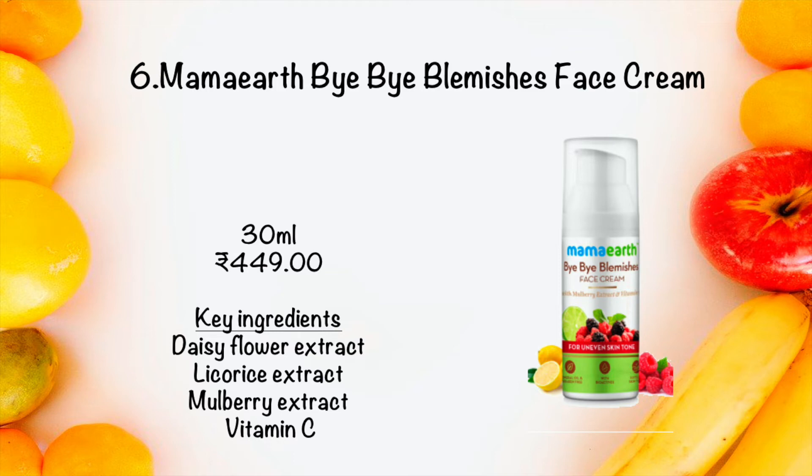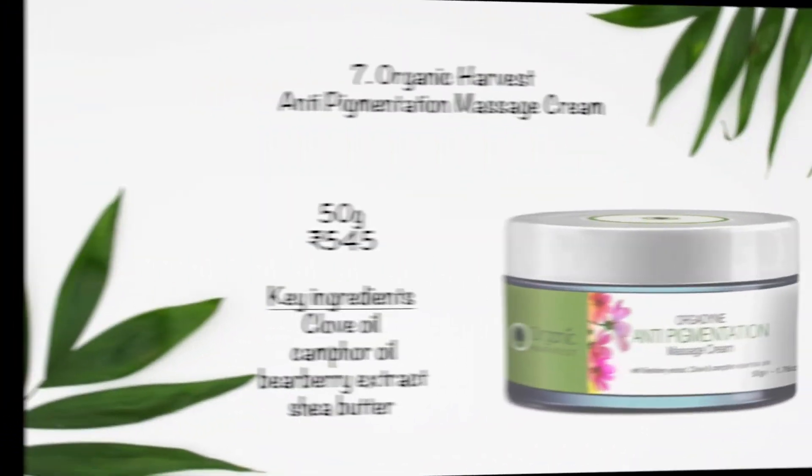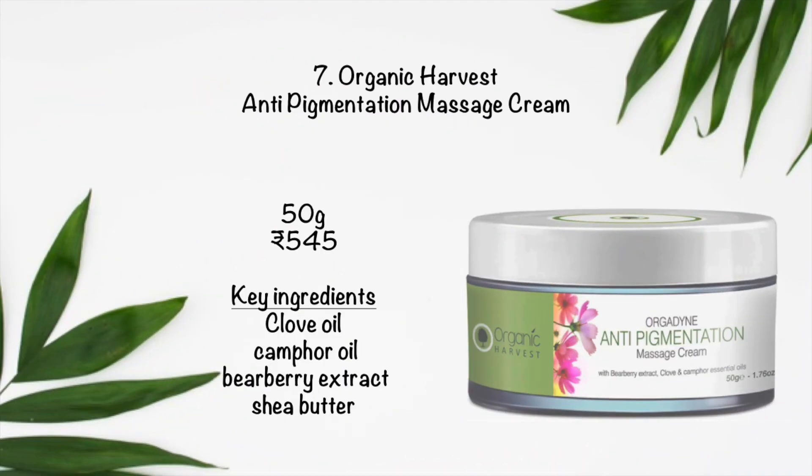The seventh organic product is Organic Harvest Anti-Pigmentation Massage Cream. This massage cream can be applied both during the day and at night. It nourishes and moisturizes your skin, reduces age spots, and also helps in lightening and brightening your skin.